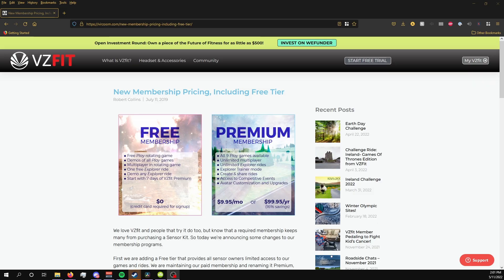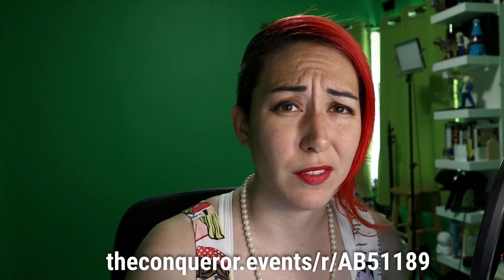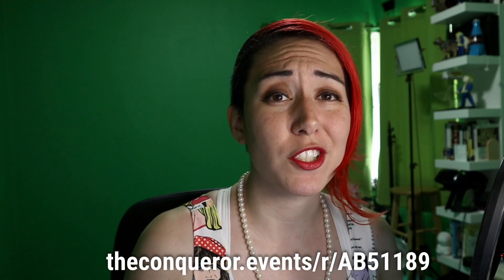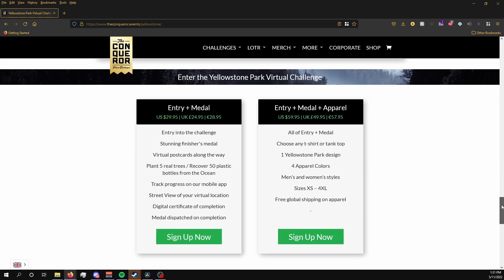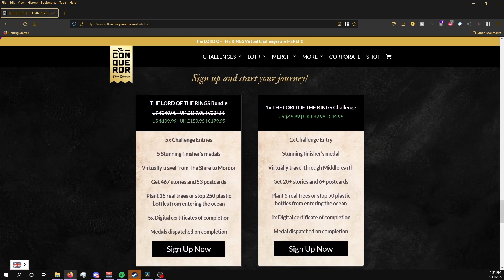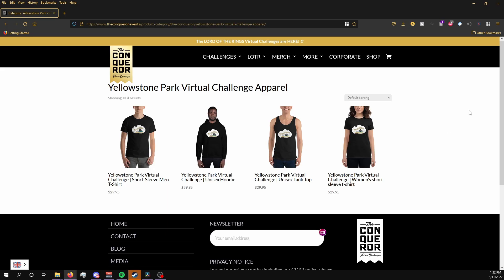As much as I would love for these things to be free, unfortunately they're not. VZFit does have a free 7-day trial, so you can at least give that a shot. I do have a 10% off link for The Conqueror, which usually will at least get you free shipping, so I'll add that in the description below. Each Conqueror challenge ranges from $29.95 to $59.95, with the Lord of the Rings challenges being a little more expensive. The cheapest package contains your entry, the app, the medal, and a certificate upon completion, and the most expensive package includes all that plus some apparel.